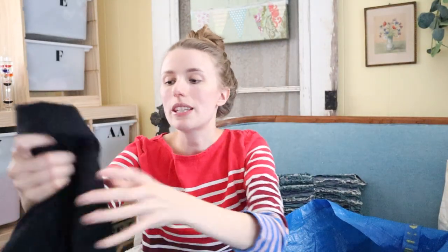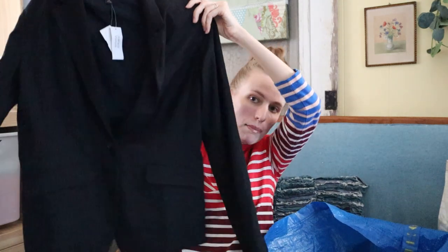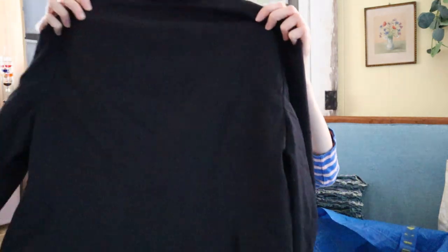This is a new with tags Banana Republic blazer. I think I might send it into ThredUp because it's like career wear. It retailed for $149, so I'm going to leave that tag on there and hopefully get half of that. That's being very ambitious — if I make $15 on that I would be happy.